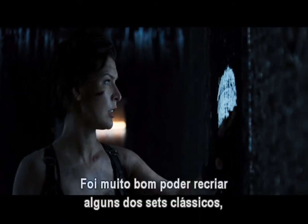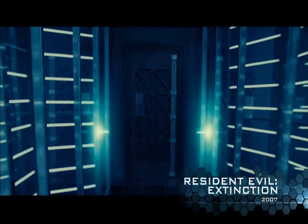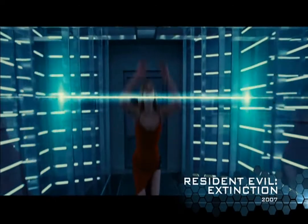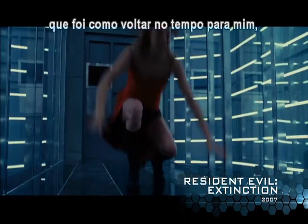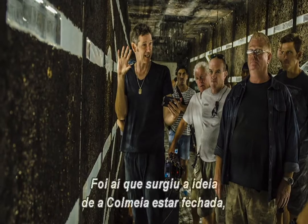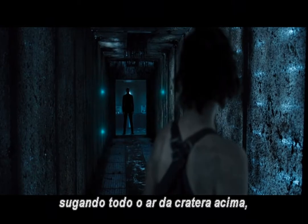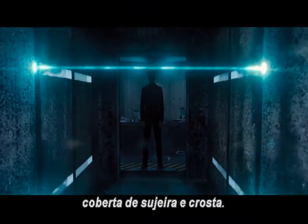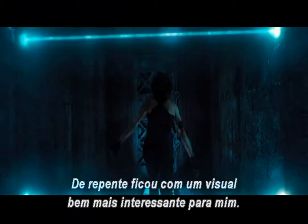It was really nice to be able to recreate some of the classic sets, things like the Glass Corridor. We've rebuilt the Laser Corridor, which has been like stepping back in time for me, because we did them identically from the same plans. And that's when I came up with the idea that the Hive has been closed up and it's been sucking in all of this air from the crater above, covered in dirt and crust. Then it suddenly became much more visually interesting for me.